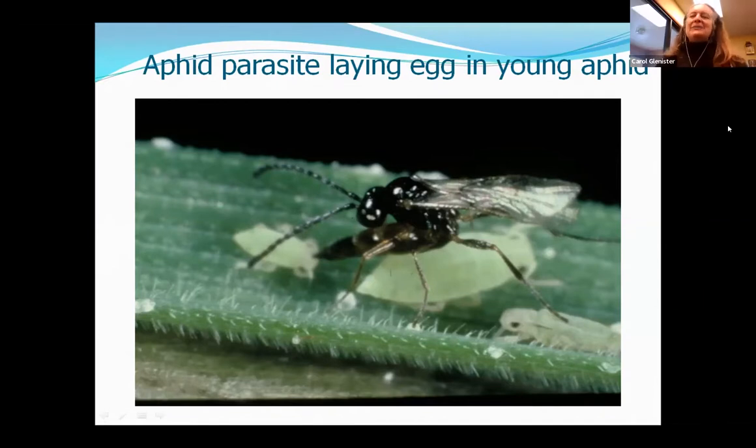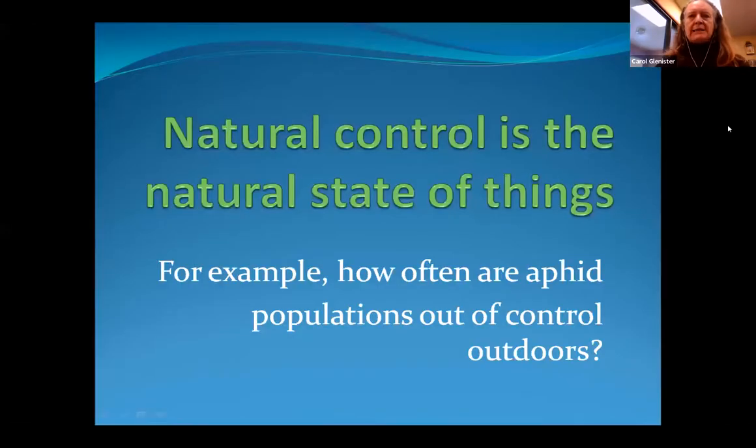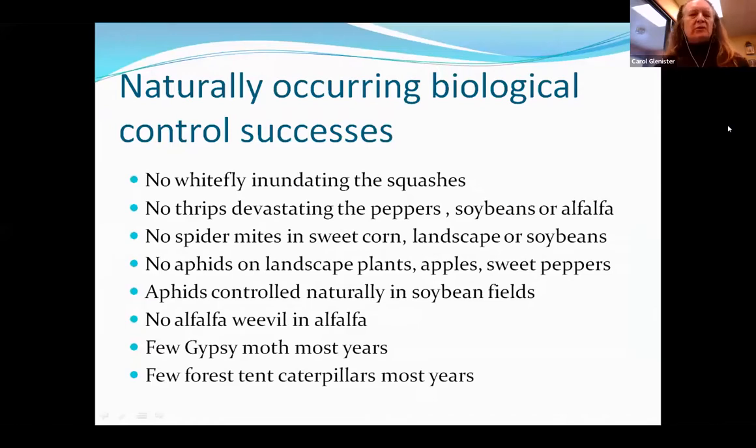These pictures are signs of natural enemies. When you actually see the natural enemy, that's a sign. But I'm also taking all kinds of other evidence of natural enemies to be signs. White flies are really common on squash in the greenhouse because there are no predators or parasites in the greenhouse. Thrips can be devastating to peppers, soybeans, and alfalfa in the greenhouse, but we barely see them outdoors. You don't usually see spider mites in sweet corn, landscape, or soybeans outdoors. But they can be horrible in greenhouses — that is evidence that natural enemies are working outdoors.